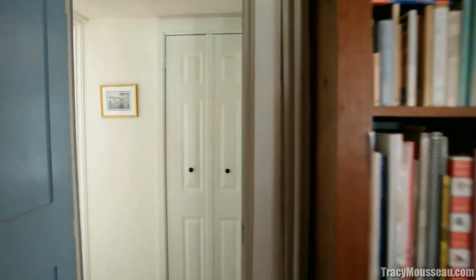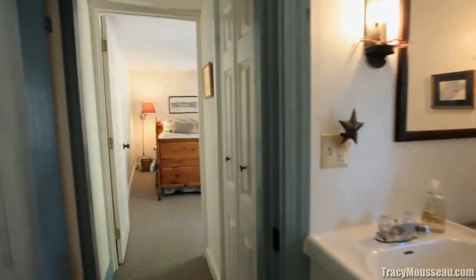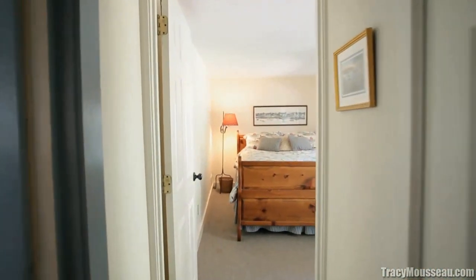There's a first floor bedroom with a door to the patio, a skylight, and a full adjacent bathroom, which makes a wonderful guest bedroom.